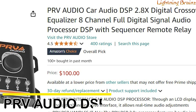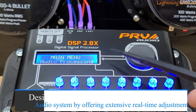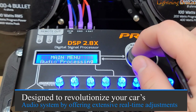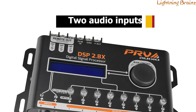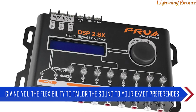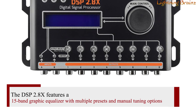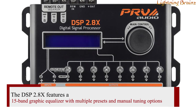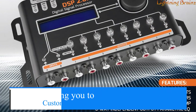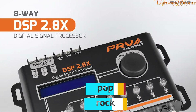Number four: PRV Audio DSP 2.8X. The PRV Audio 2.8X DSP is a powerful digital signal processor designed to revolutionize your car's audio system by offering extensive real-time adjustments. It is equipped with two audio inputs and eight independent outputs, giving you the flexibility to tailor the sound to your exact preferences. The DSP 2.8X features a 15-band graphic equalizer with multiple presets and manual tuning options, allowing you to customize the audio experience for different genres, whether it's rock, pop, or hip-hop.